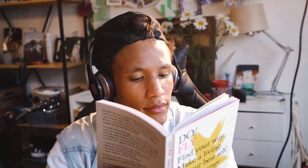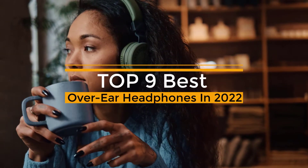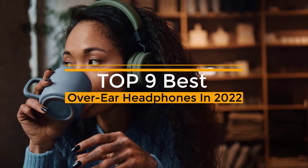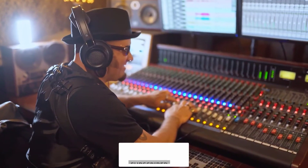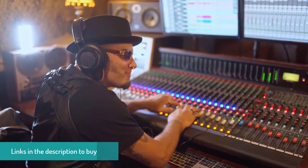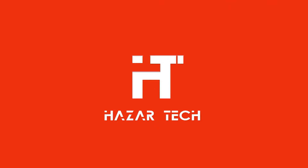Welcome back guys to another video. In this video I will be showing you the best over-ear headphones that you can buy right now in 2022. Make sure to watch this video till the end, and if you're new to this channel don't forget to hit subscribe. So without any further ado, let's jump into the video.